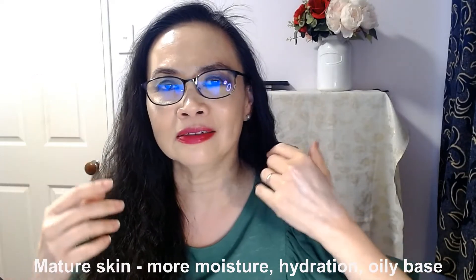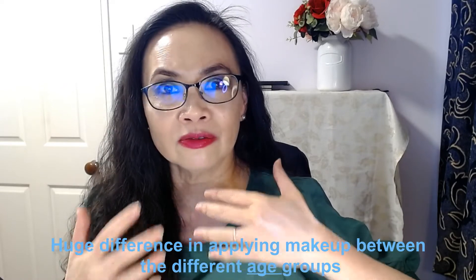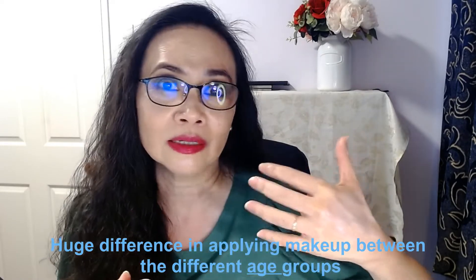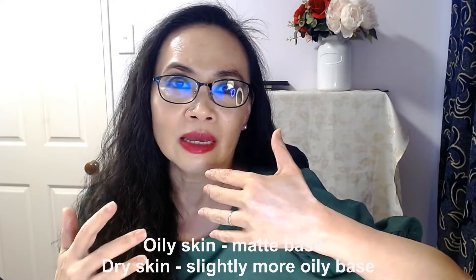Being a mature lady, I find that my skin is on the drier side. I find that as I get older, I want my makeup to be more moisturizing. I want my makeup to have more of a shiny and almost oily base because it adds moisture and hydration to my skin. I find there's a huge difference in applying makeup at a mature age versus when I was younger. When I was in my 20s, I wanted my makeup to be more matte because my skin was a lot more oily. So there is a huge difference with applying makeup base depending on your age group. I find this primer very moisturizing — it's not too drying or too matte, and I don't like a matte primer.